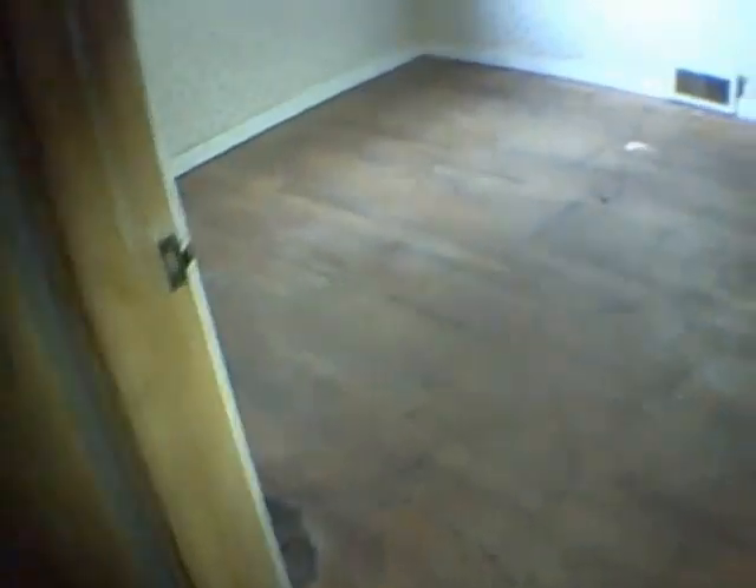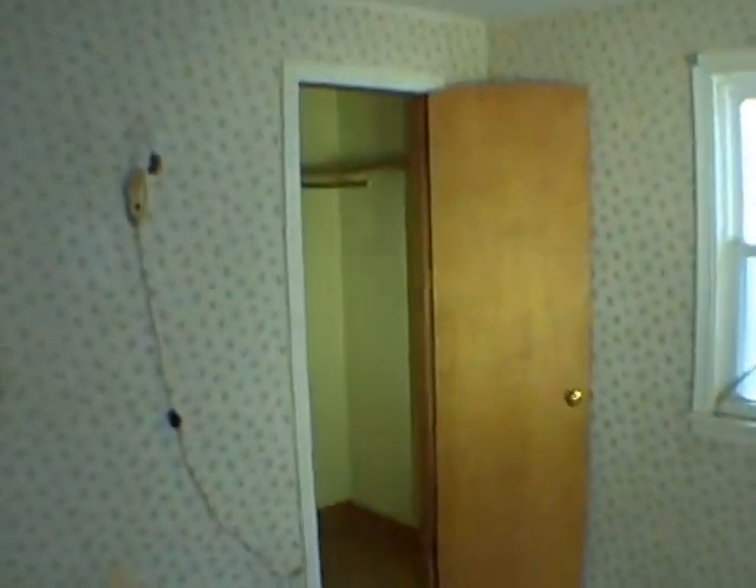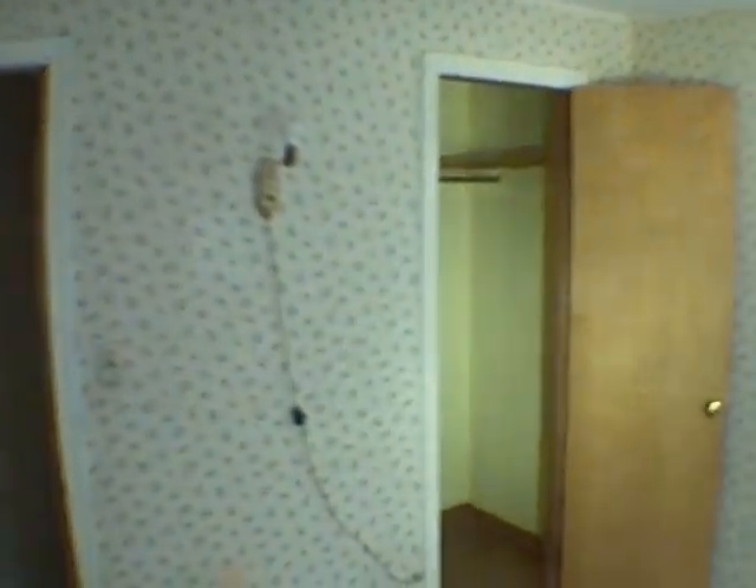Bathroom — the tub needs a little bit of cleaning, but other than that a fresh coat of paint and a little bit of caulk should have it doing okay. And here we are, this is a smaller bedroom with some vinyl windows.